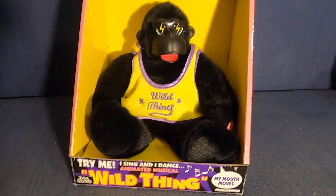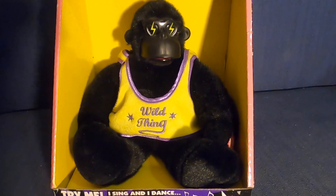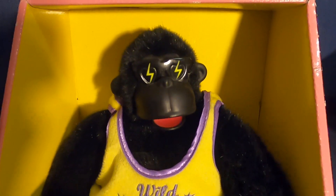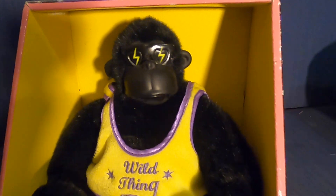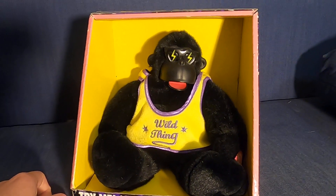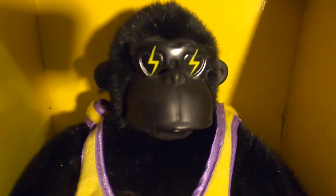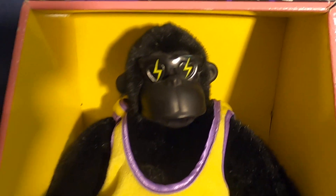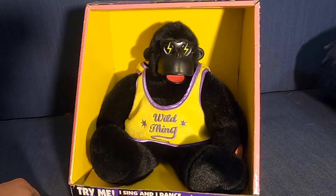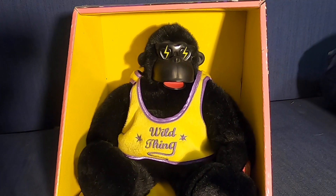Enough rambling — I'm going to show you him in action now. So yeah, here we go. [Gorilla sings: Wild Thing... Wild Thing... I think I love you.] So yeah, it's very cool. Works very well, which is very nice.